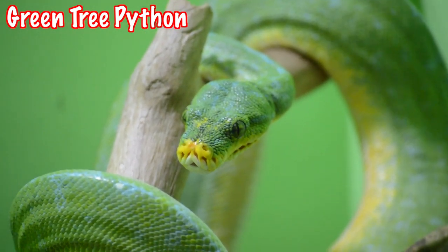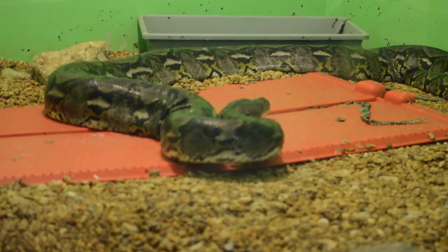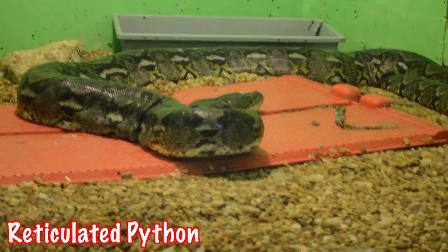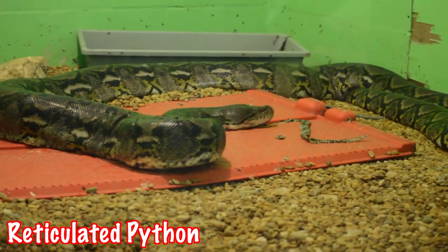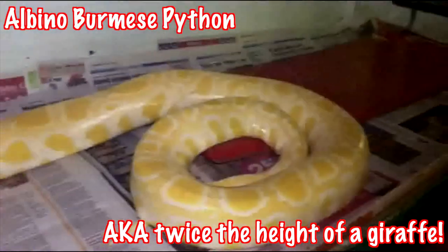Next up are pythons. Much like the boa, pythons are non-venomous and rely on constriction to capture their prey. One of the biggest differences between the boa and the python is, frankly, its size. Pythons can grow to be 30 feet, while boas can only reach about 14 feet.